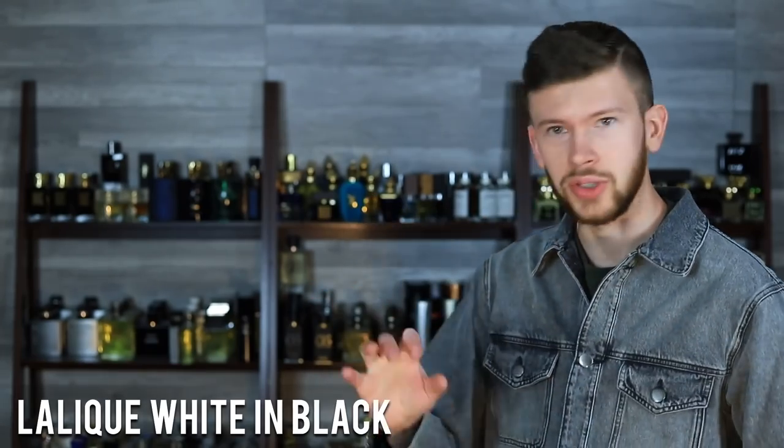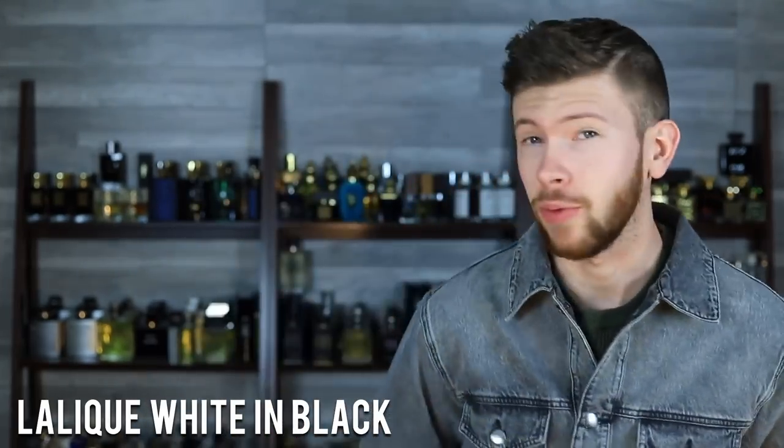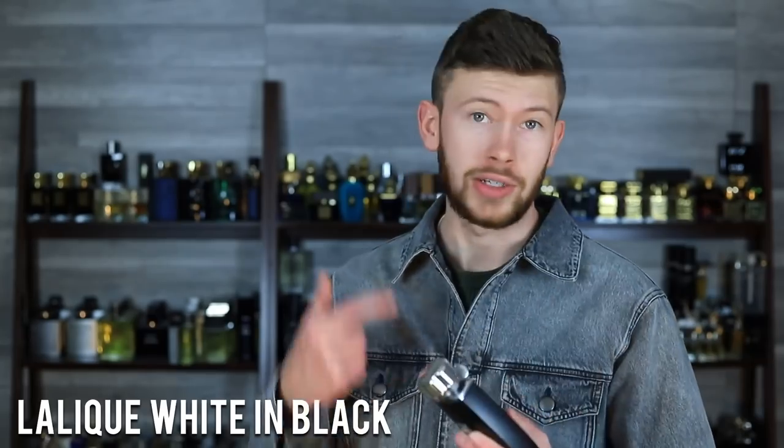Lalique White and Black — great stuff. If you want Layton at an affordable price, seriously, do not sleep on this one.